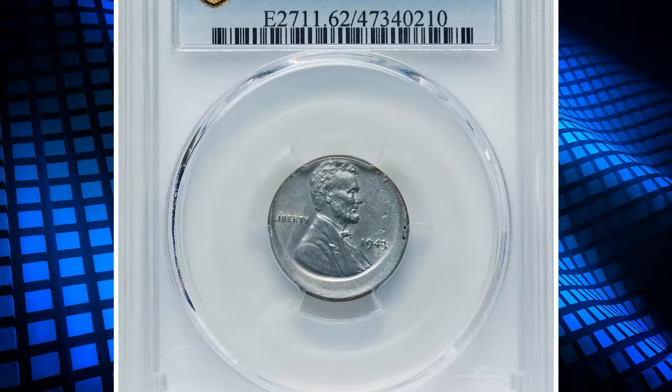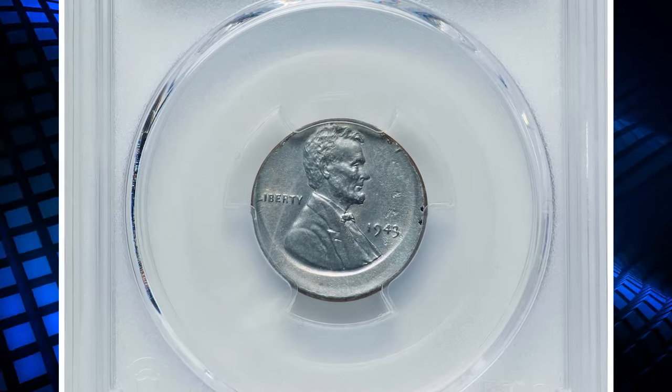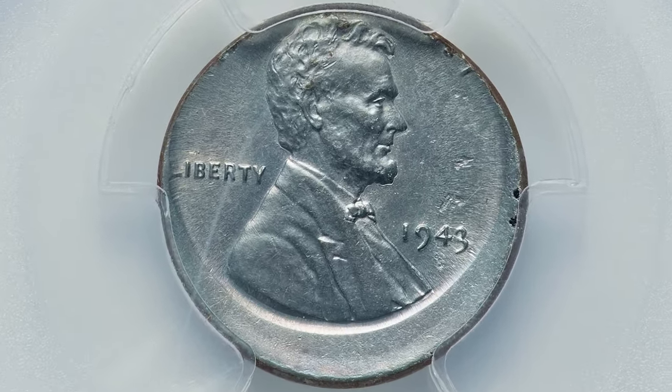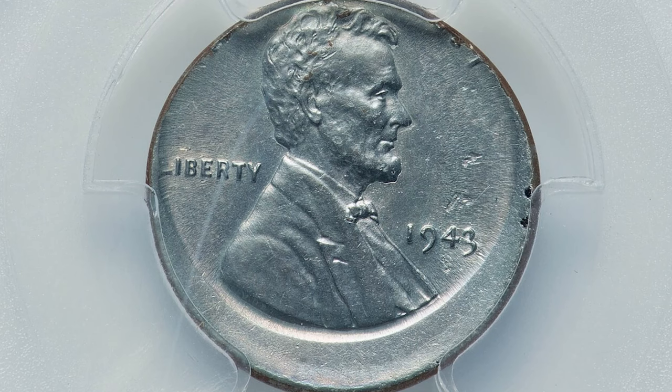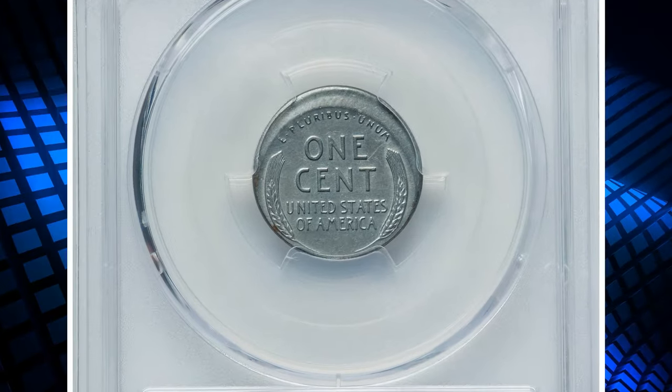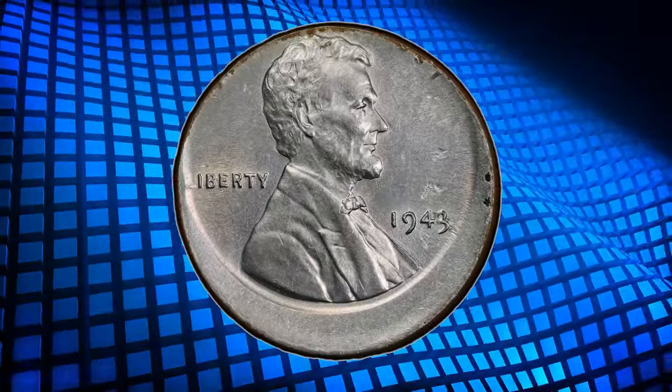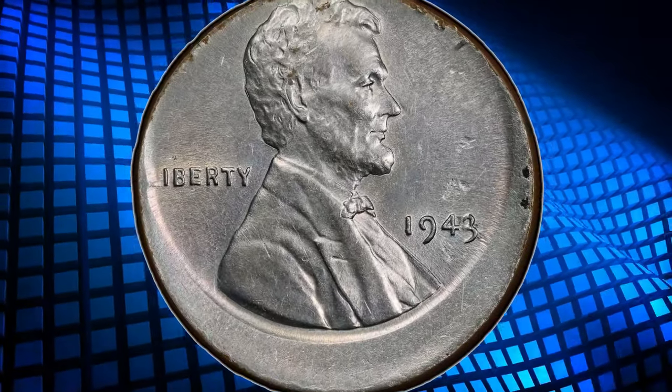Have you ever come across a one-cent piece with an odd shape? This coin is valuable due to a mint slip-up. The error coin resulted from die misalignment during the minting process, creating a striking example of a 1943 Lincoln cent that is 15 percent off-center towards the north, graded as Mint State 62 by PCGS.